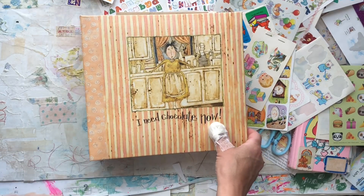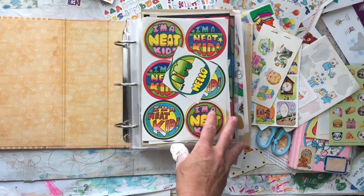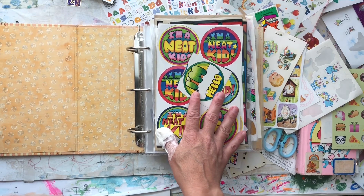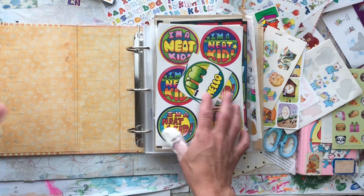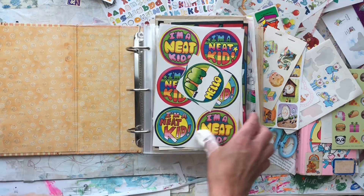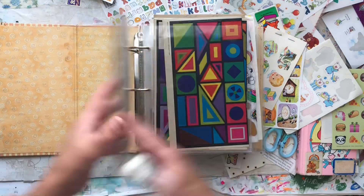Sorry about the lighting. I used page protectors, plus I had some leftover from when I did Project Life, and then I sewed some of my own with just regular page protectors. Okay, so here we go — flip through!